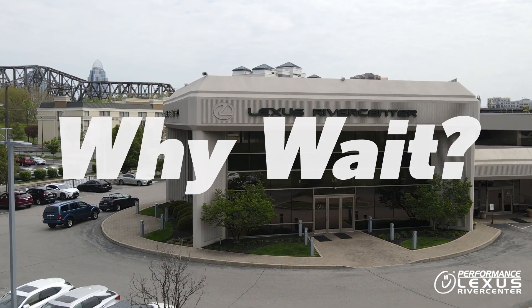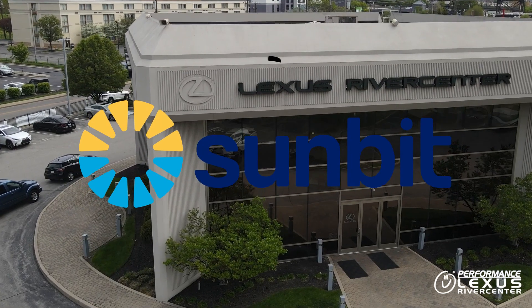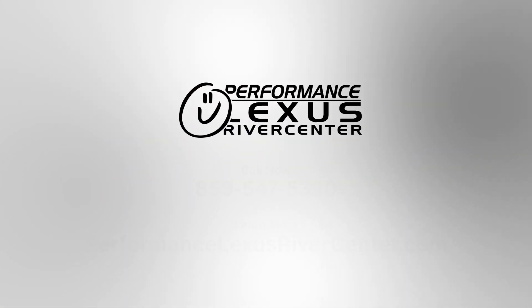So why wait? Apply for Sunbit payment options today and get the service and accessories you need without breaking the bank. Visit our website or talk to our advisors for more information.